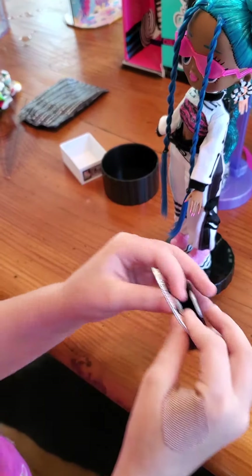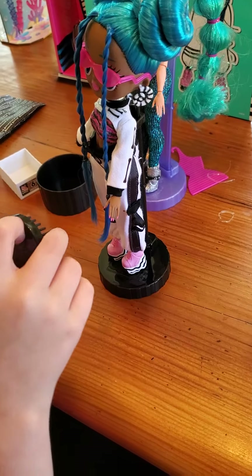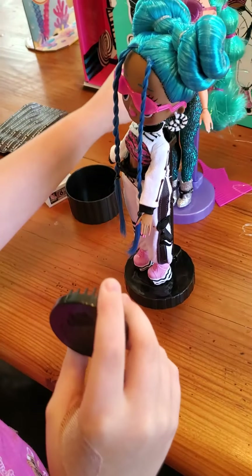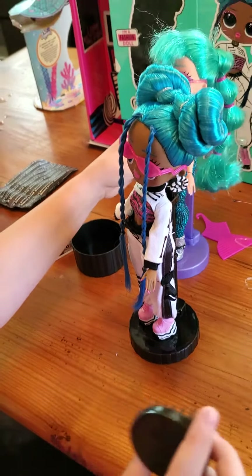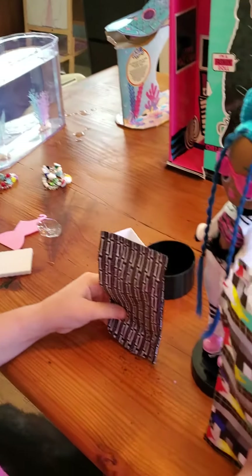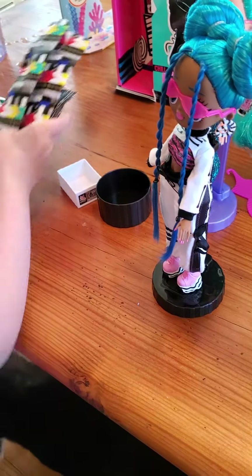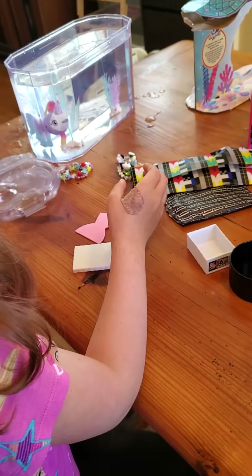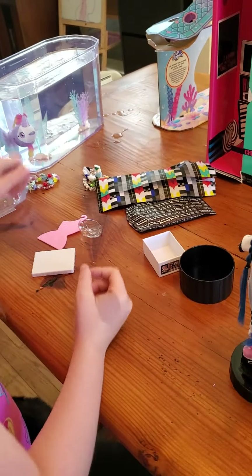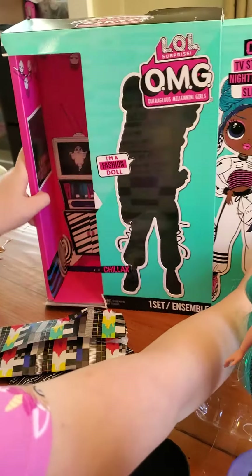She has beautiful pink nails — ooh, how pointy they are! And then she has like a TV purse. Sweet. She has a big brush — a really light purple one, just like her stand. And she has these big bags for her clothes. And she — where's her closet?